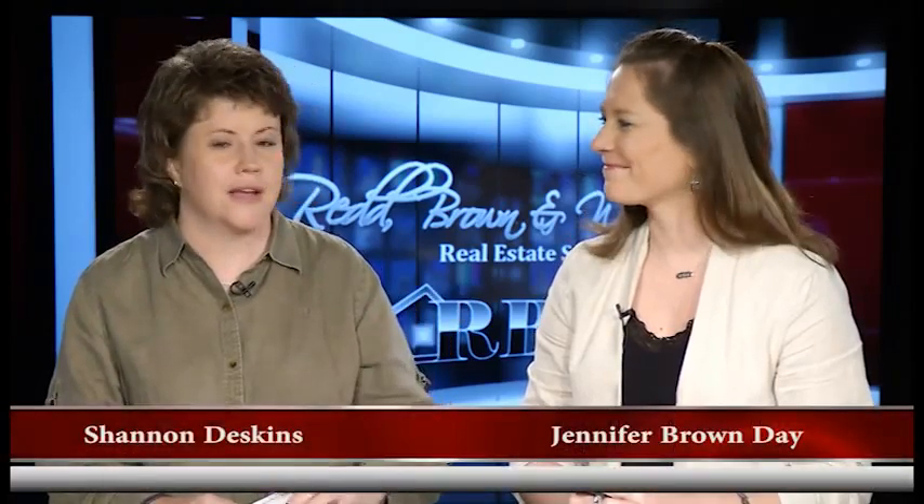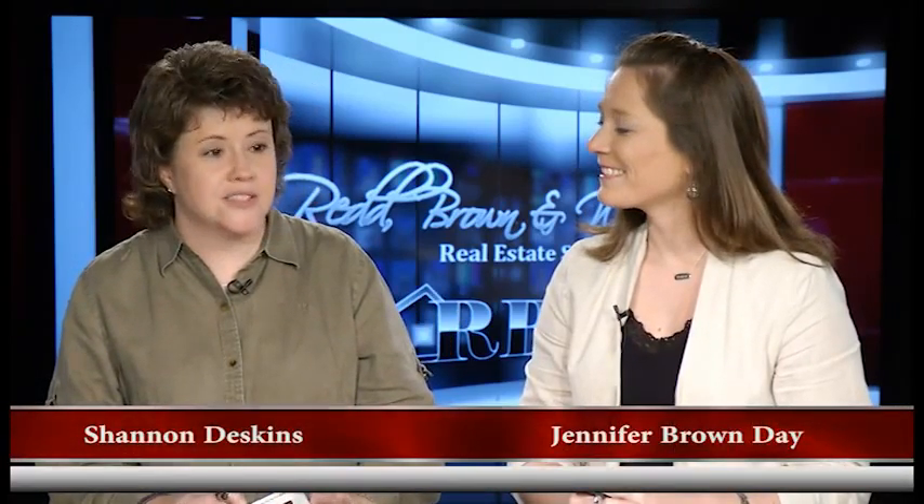Welcome to another edition of the Red Brown and Williams Real Estate Show. I'm your host Shannon Deskins along with Jennifer Brown Day. Jennifer, it's summer. School is out. It's finally here. After that winter we had, I think everybody's super excited to see the sun.